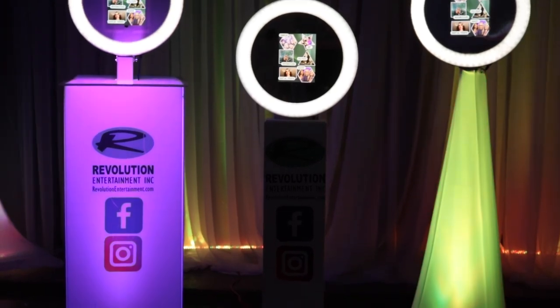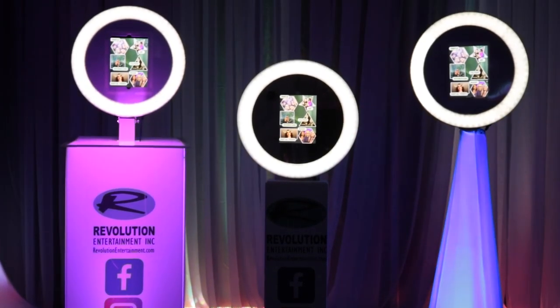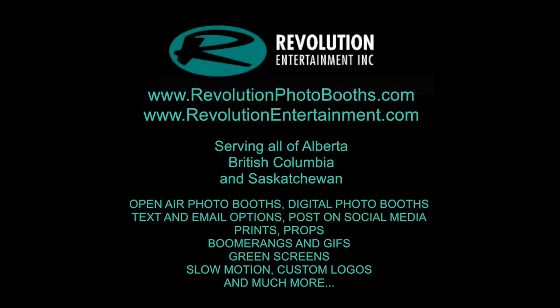These are the new Revolution Photo Boosts. Please call us today or visit our website at www.revolutionphotoboosts.com. Thank you so much for watching.